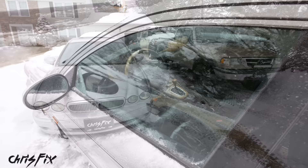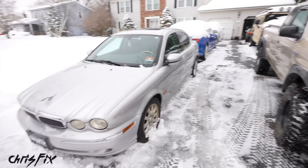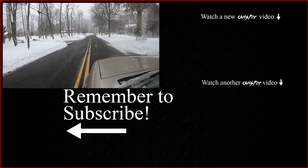So there you go — those are all my tips and tricks on how to get your car ready for a snowstorm, and then easily clean off the car so you don't scratch it, you don't damage it, and you can get it done quickly so you can get to school or work without being late. If you guys have any of your own tips to share, please comment them below.